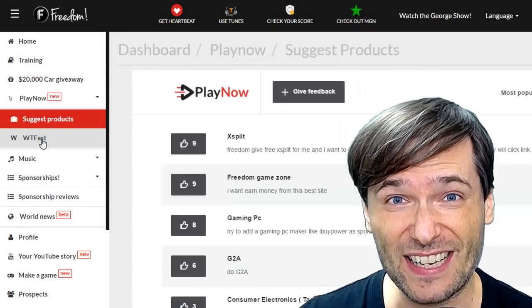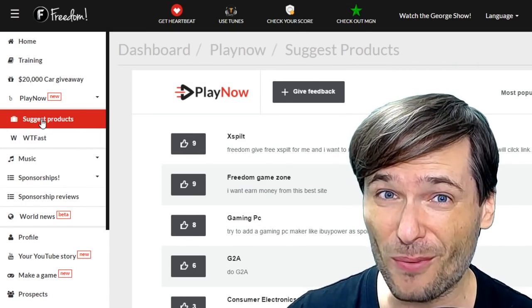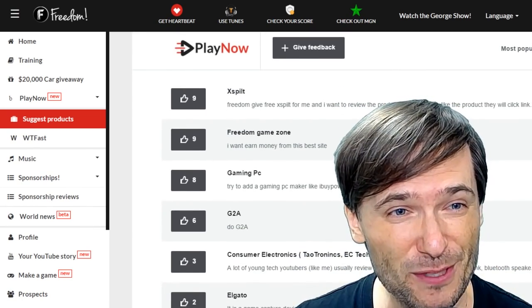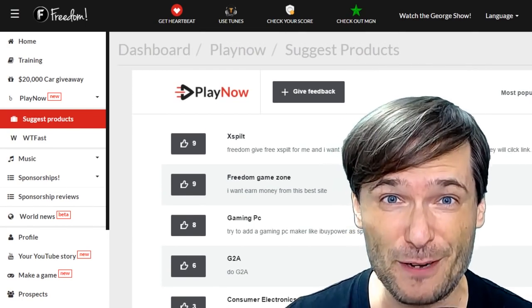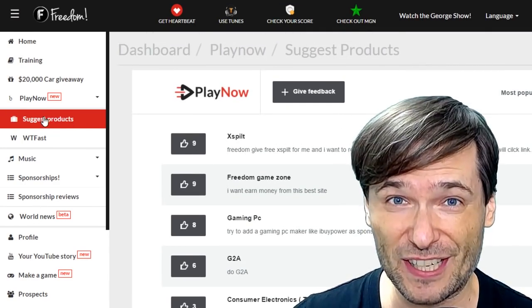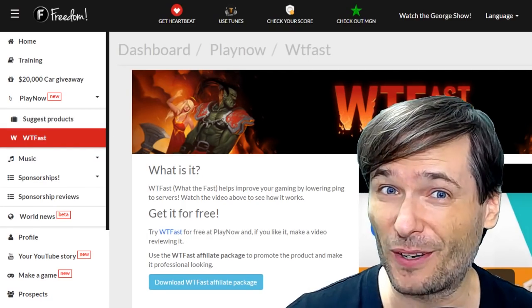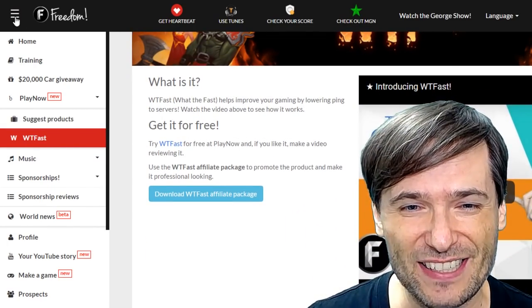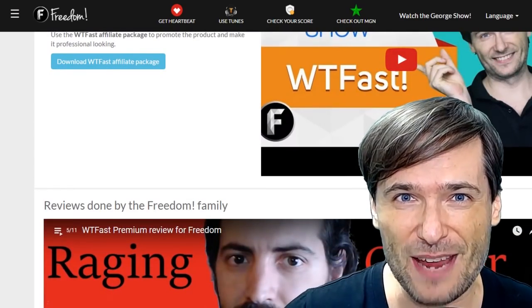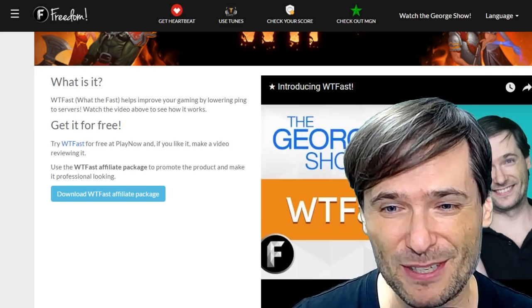Our first product is What the Fast. But you can also suggest products that you want in PlayNow. We already have a few suggestions for XSplit, a Freedom Gaming Zone, and other things. You can add your suggested products that you want featured here. The current product we're launching with is What the Fast, which helps gamers improve their ping and lower latency to game servers.